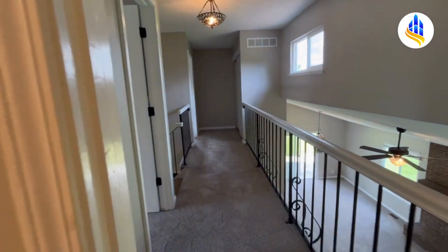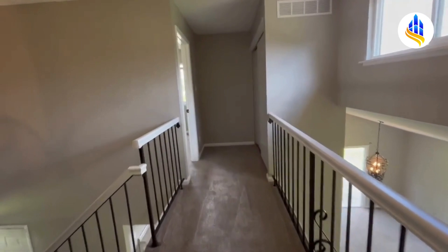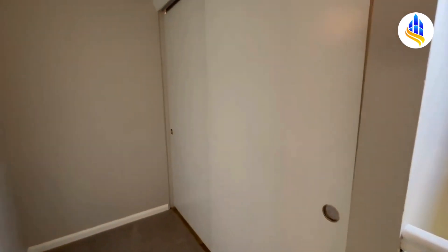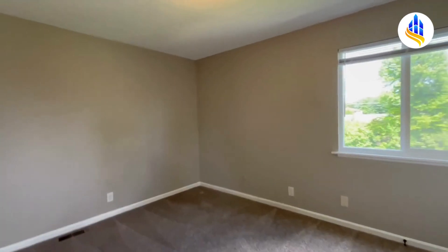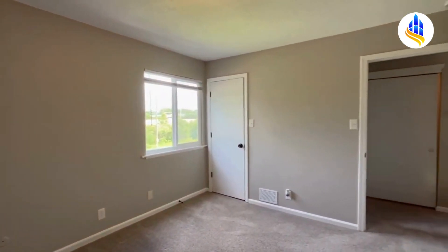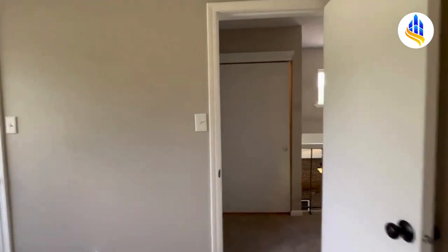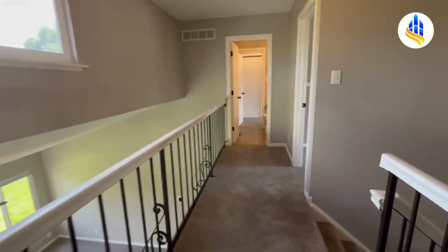There's that balcony again. Down the hall, these double doors to the right — this is where your laundry area is, and it has connections for full-size washer and dryer hookups. Then here is bedroom number two on the upper level. This is a nice-size bedroom — a king bedroom set might fit, a queen definitely would. It's a really good size room.